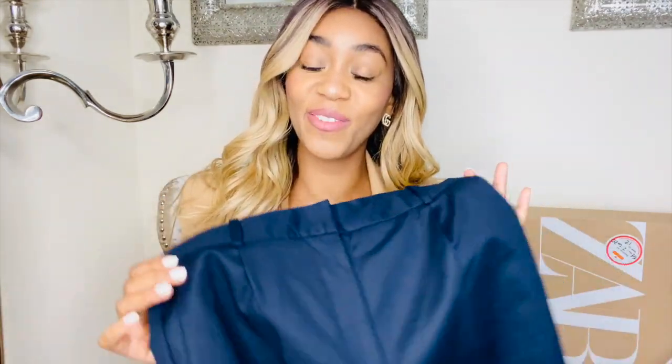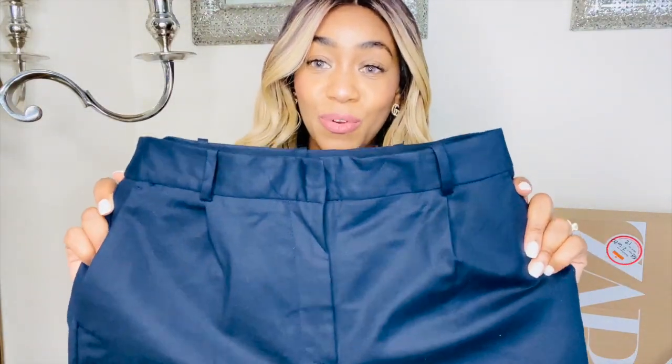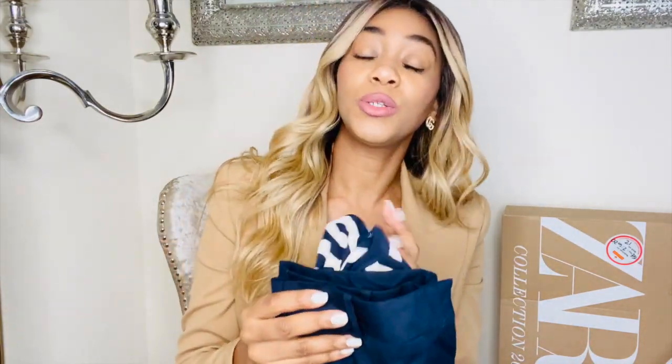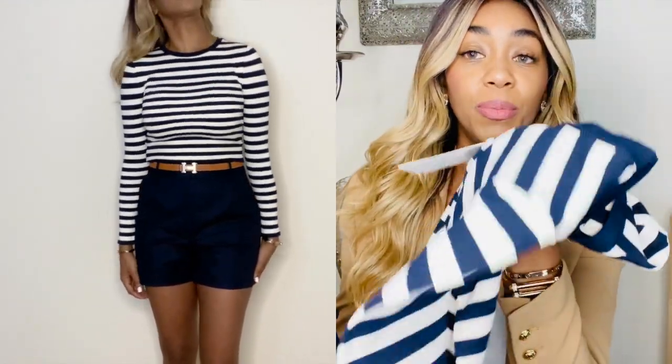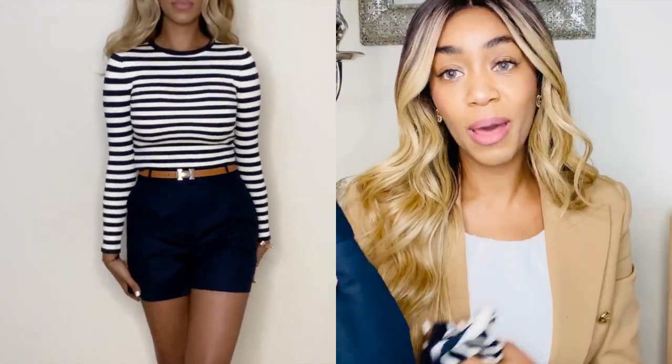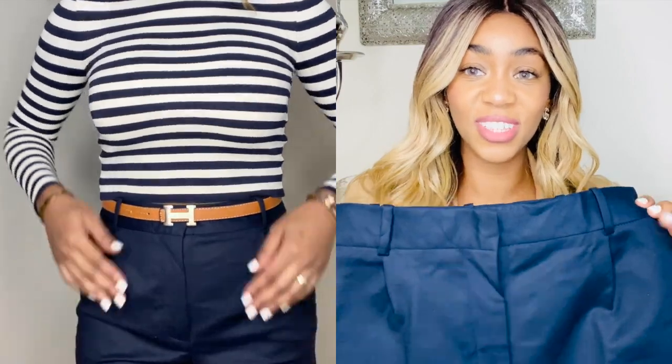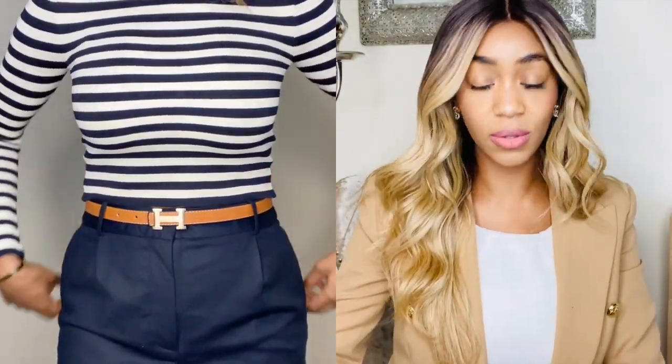I bought the shorts in white in a previous video and said if they brought them out in any other colours I'd be buying them straight away, so I was thrilled when they came out in navy blue. I ordered these in a medium. You can wear this with flats or heels — either would be fine. The blue shorts come with a brown belt, which I replaced with a Hermes belt, but the original belt is completely fine. This combination is absolutely beautiful and I'll most definitely be keeping both.